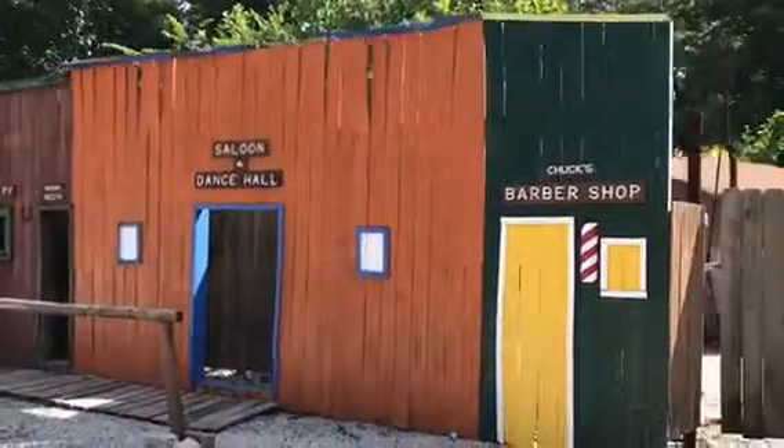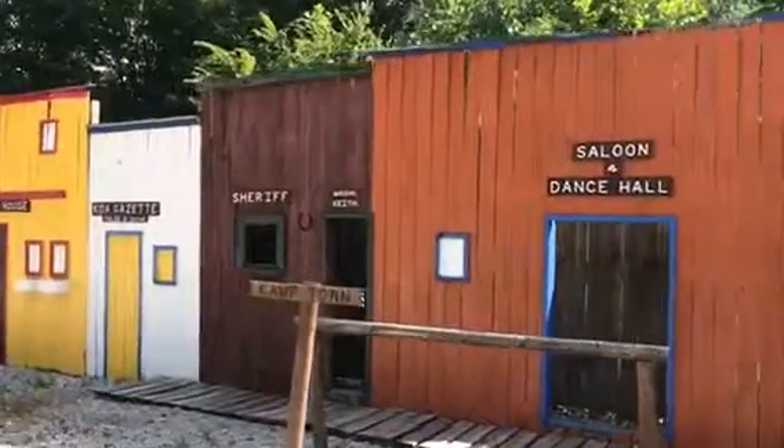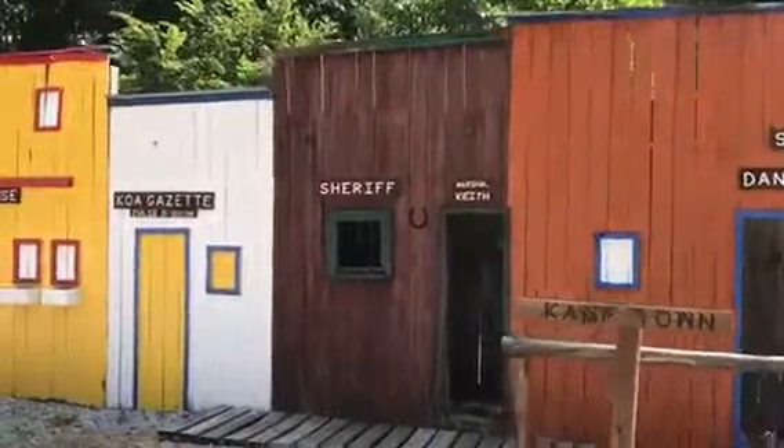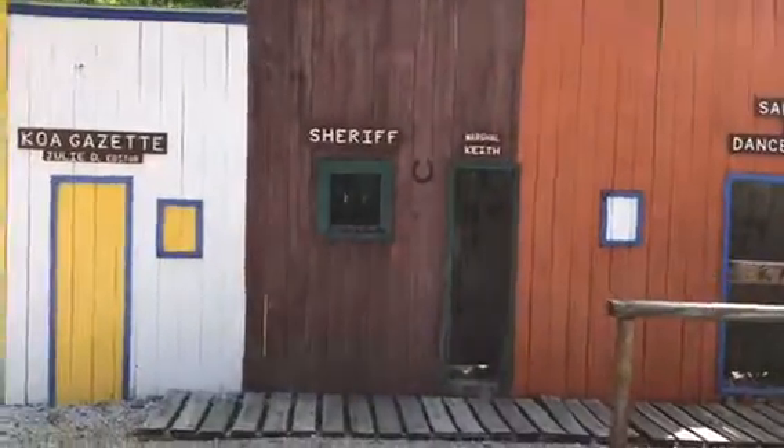There's a little camp town in the background and Grace was exploring it. This is the little western town for the kiddos — you can actually sing and take your picture in the jail cell.